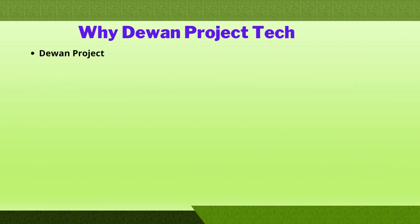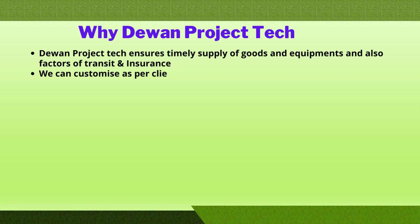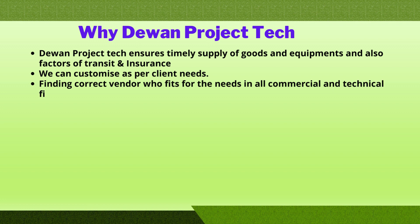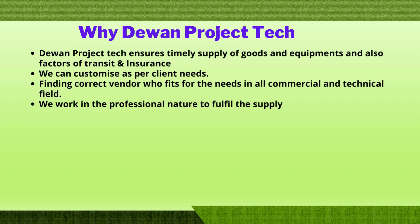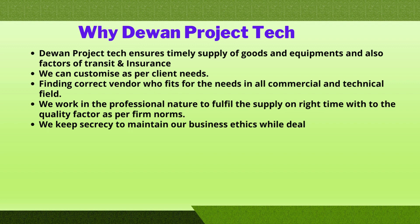Why choose Project Tech? Project Tech ensures timely supply of goods and equipment and also factors in transit and insurance. We can customize as per each client's needs. Finding the right vendor to meet your needs in all commercial and technical fields can be difficult. We work in a professional manner to fulfill supply on time with regard to quality as per preferred norms.